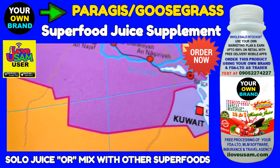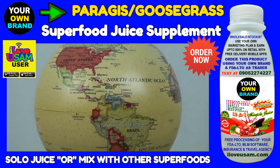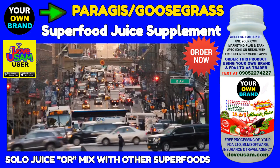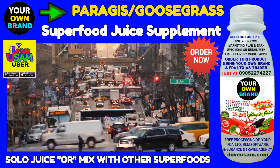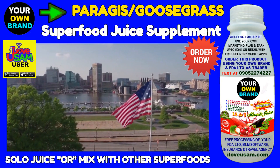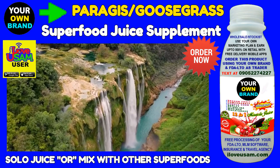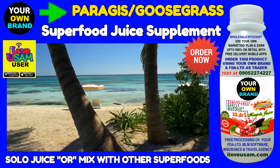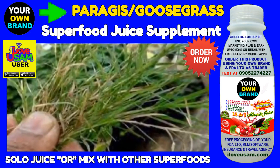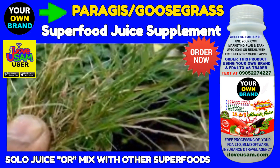Goosegrass is native to regions of Africa, Asia, and Europe, and most likely to New Zealand, Australia, and Scandinavia. It's unclear whether this annual herb has naturalized in North America or if it is native, but either way, it can now be found in the United States, Canada, and Mexico, as well as South and Central America. At maturity, Goosegrass is a good-sized plant that reaches a height of about 4 feet and can spread out to nearly 10 feet.